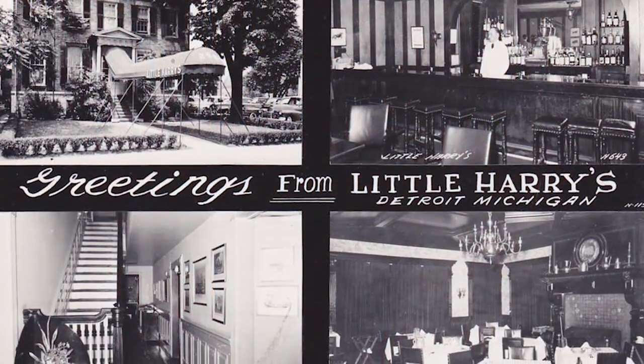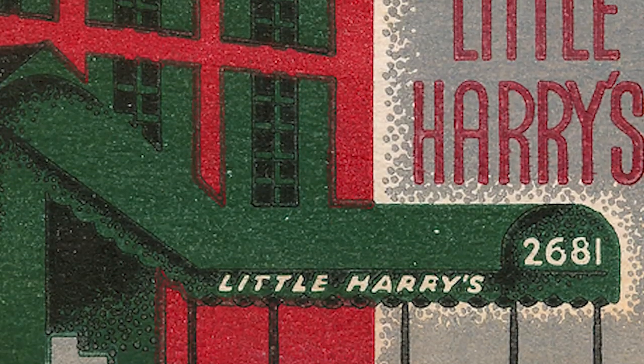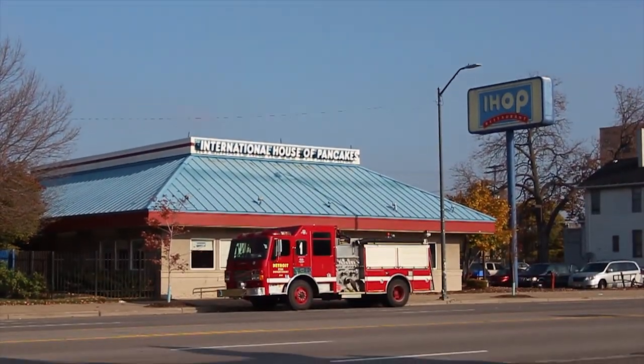Detroiters over a certain age might remember Little Harry's restaurant — a grand establishment on East Jefferson. Anita Baker bought Little Harry's and then tore it down, and the IHOP is there today. What a shame. It was an old building that had been used as a boarding house. What was not known until Wayne State had finished their research was that this was the original Little Harry's during Prohibition — Little Harry's, the speakeasy that was underneath Tommy's bar.